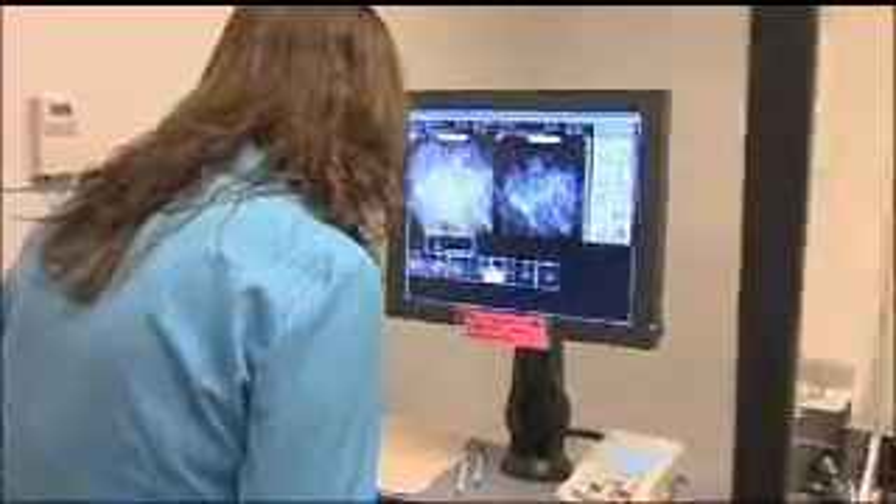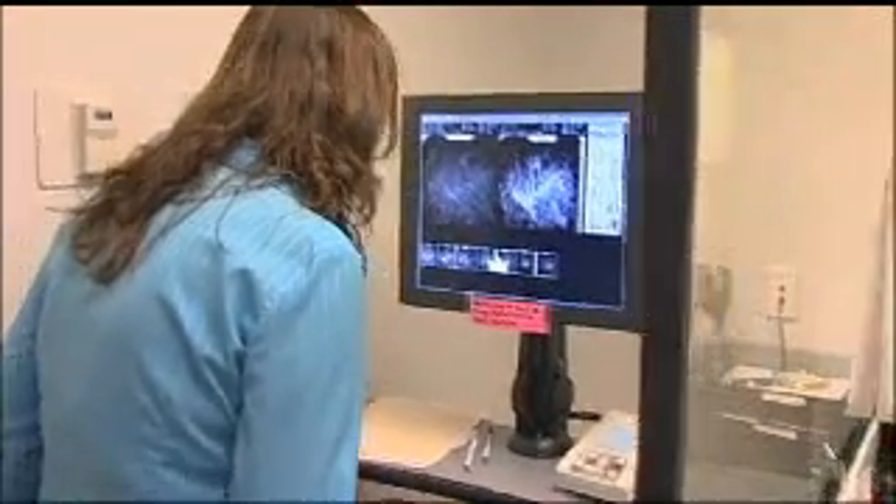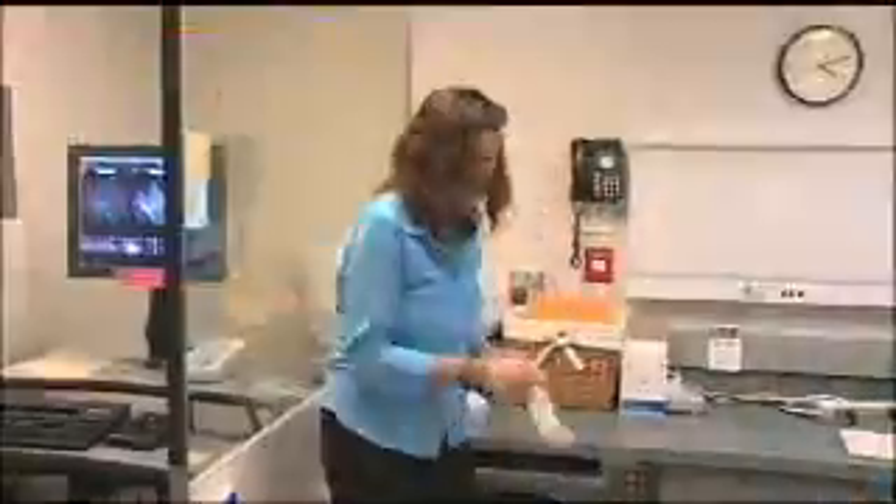This computer has the ability to give us the coordinates of where the lesion is. It transfers the coordinates over to the table and we're able to use a biopsy device. After we numb up the skin with Novocaine, make a small incision, and place our needle biopsy guide through, we sample the area in question.